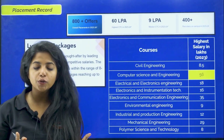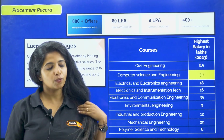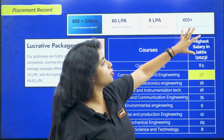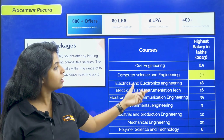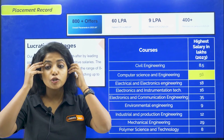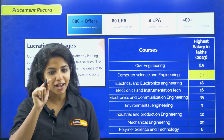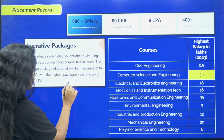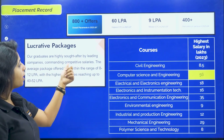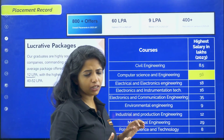Now the placement record — as I told you, SJCE and JSS STU have a conjoint website, which is why it's kind of similar data. In the year 2023-24 batch, 60 LPA was the highest, 9 LPA was the median salary, and 400 plus recruiters came on campus. Computer science and engineering had the highest package backed up at 56 LPA. Now we cannot be sure whether it's students from SJCE or from JSS STU — that is something that acts as a big question mark. But what I saw here, I thought I'd show you.